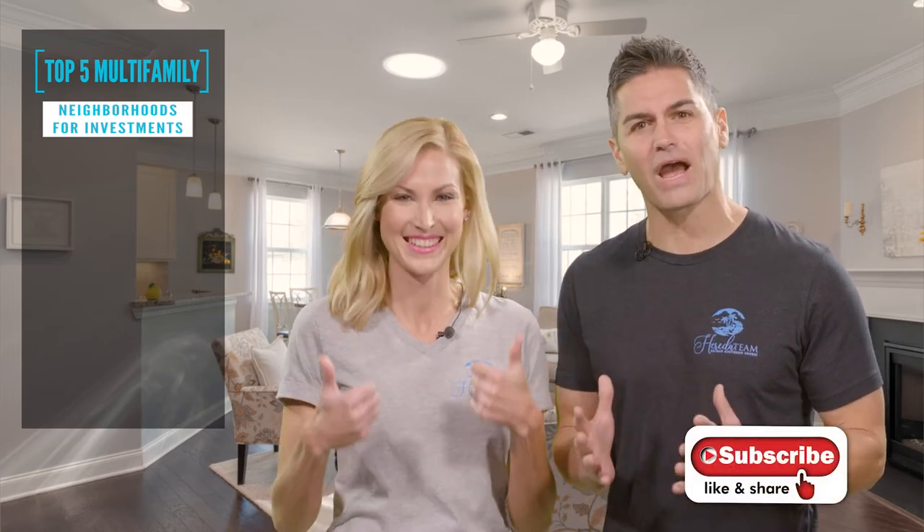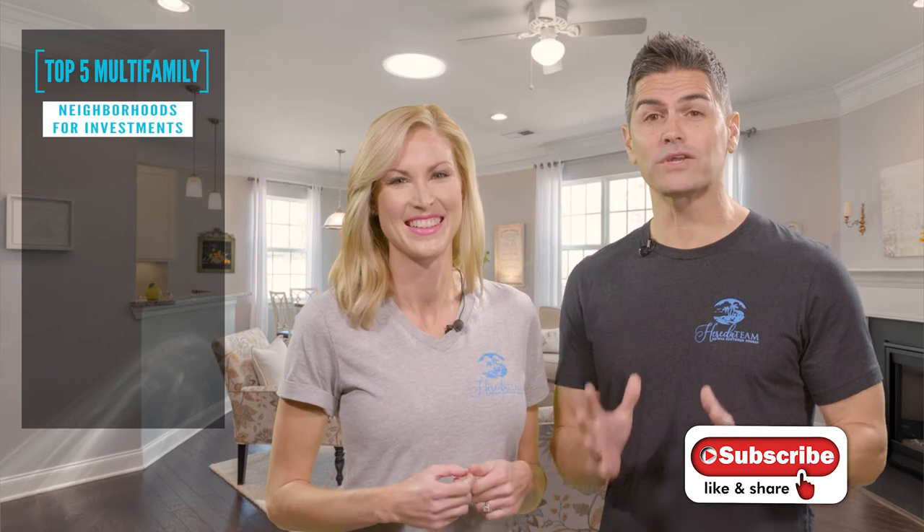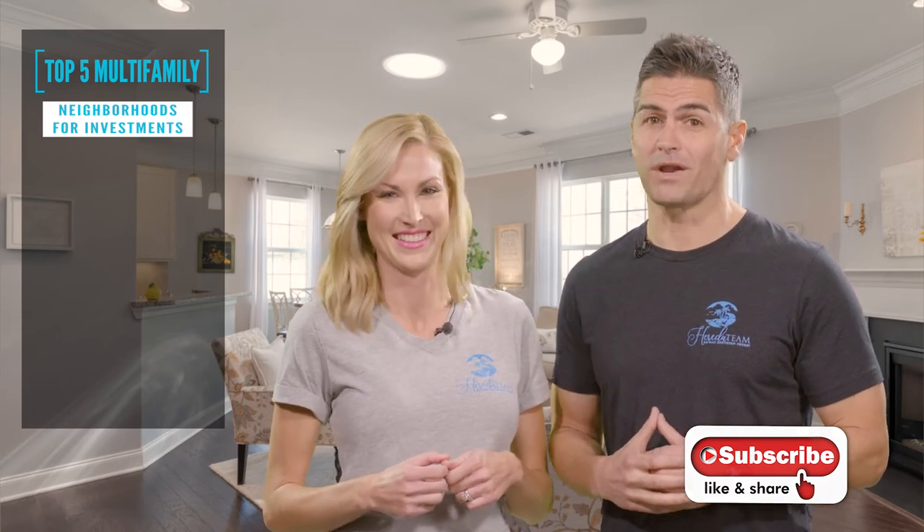Before we give you the top community on our countdown, please take a moment to like this video and subscribe to our channel. We have more useful content that you won't want to miss out on. And now, with by far the best cash-on-cash return, the number one community is Ashley Park. This community is getting an average of $1,250 a month for a three-bedroom, two-bath home. This size home on average costs just over $101,000.